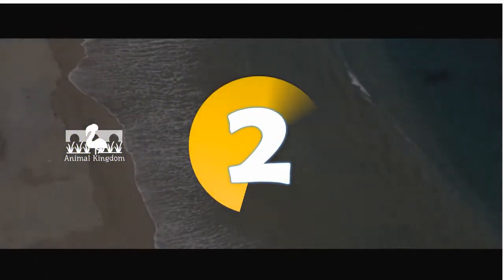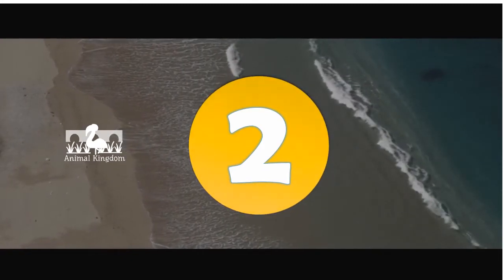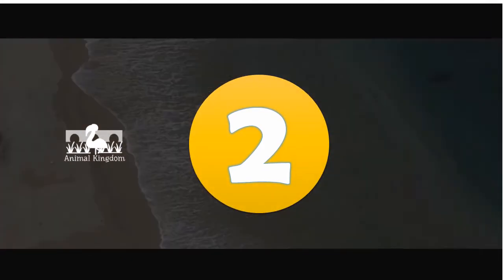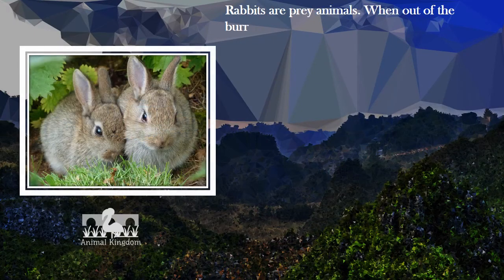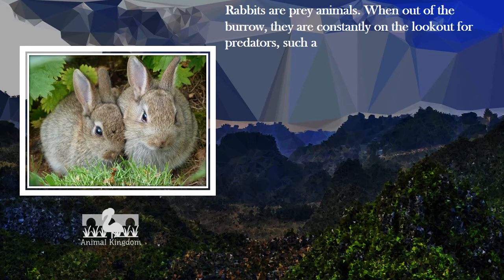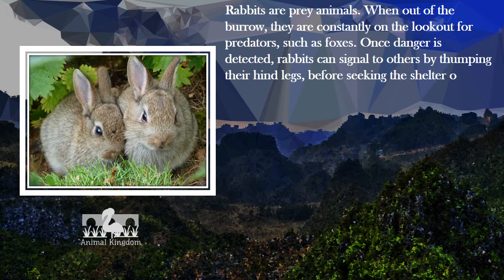Number 2. Rabbits are prey animals. When out of the burrow, they are constantly on the lookout for predators, such as foxes. Once danger is detected, rabbits can signal to others by thumping their hind legs before seeking the shelter of the burrow.